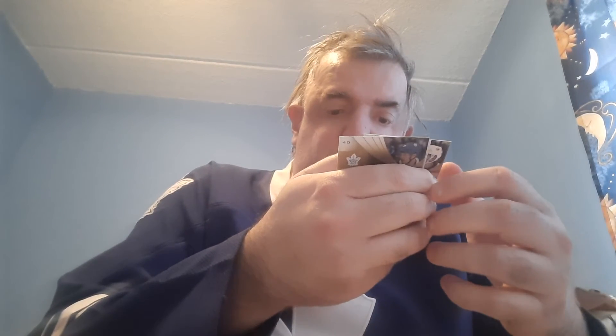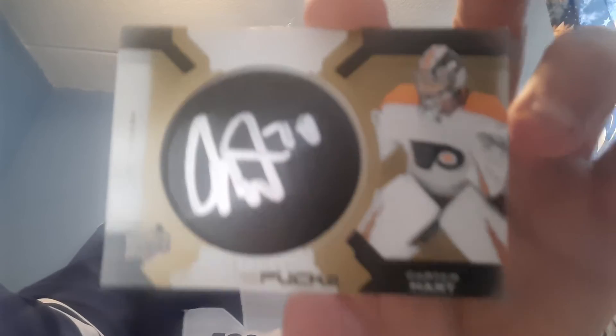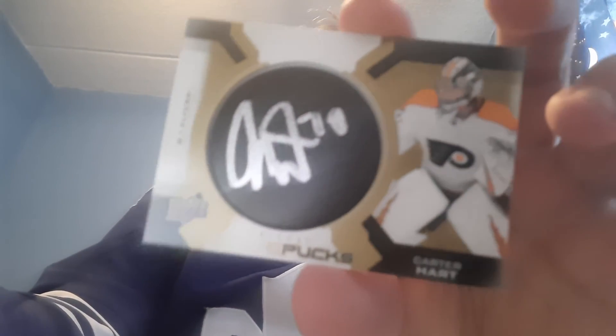All right, so last box is Trilogy Hockey. First pack, let's see what I get: Josh Bailey, an insert of Kovalewski — I don't know who that is. Oh, I got my first autograph — autograph puck: Jason Spezza. And it's a good autograph in my opinion. Carter Hart — I wear my sunglasses at night — that's a pretty good hit. Carter Hart, not bad.